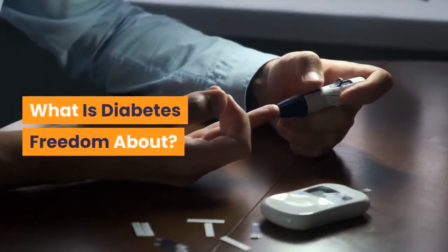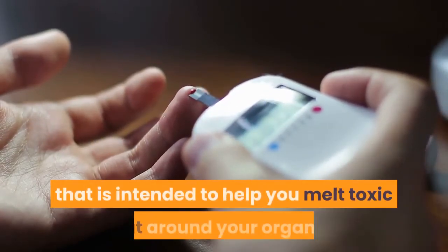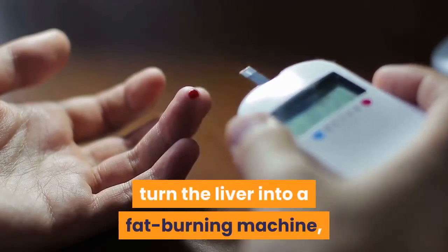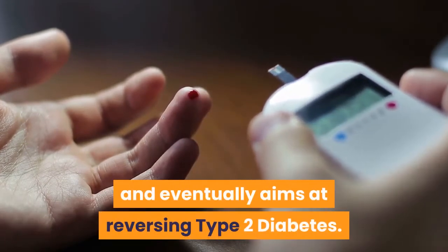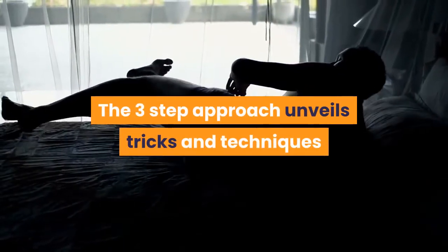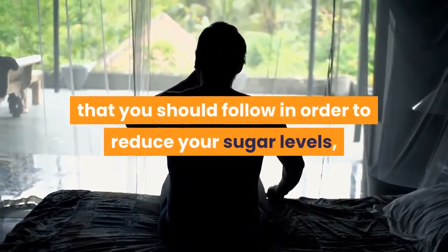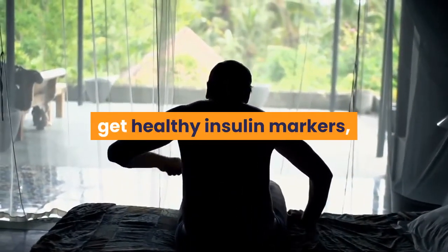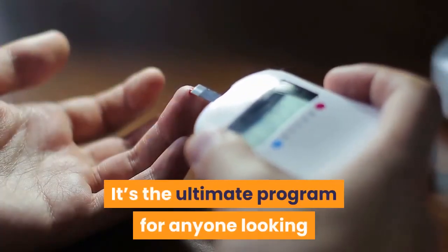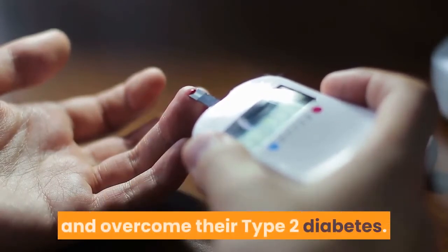Diabetes Freedom is a pro-natural foods program intended to help you melt toxic fat around your organs, turn the liver into a fat-burning machine, and eventually aims at reversing type 2 diabetes. The three-step approach unveils tricks and techniques coupled with a diet to reduce your sugar levels, get healthy insulin markers, and maintain optimal blood glucose markers. It's the ultimate program for anyone looking to proactively take control of their health and overcome type 2 diabetes.